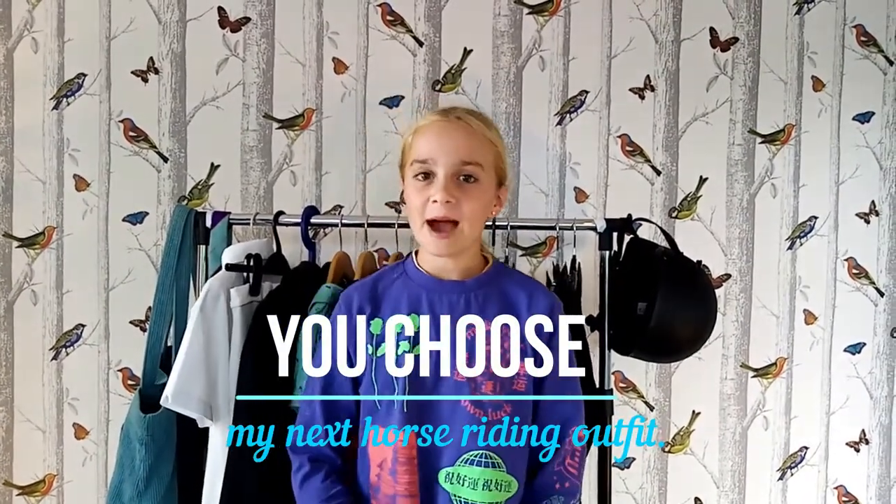Hey guys, welcome back to Jazzy Pets! Today I'm doing 'You Pick My Outfit' for my first time going back to horse riding. It is lockdown and I have been horse riding for a very long time — it's really the one thing I've missed the most. I'm so excited to finally go back. It was my birthday during lockdown so I got a few more horse riding clothes, giving me more choices to make a video about. I had the idea that you could choose, so I'm going to show you the items first.